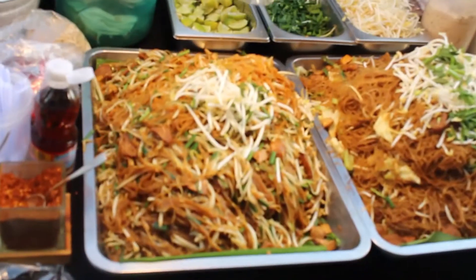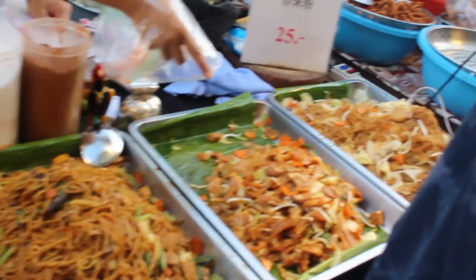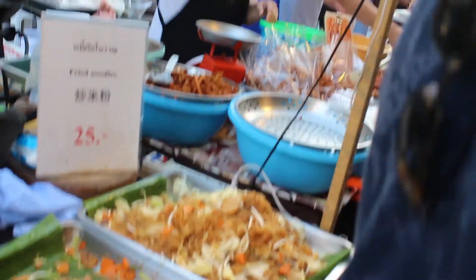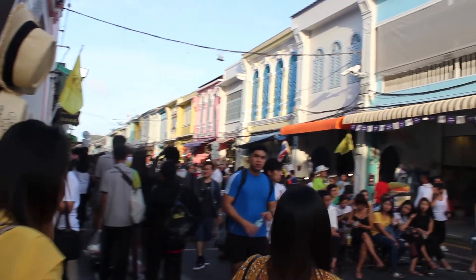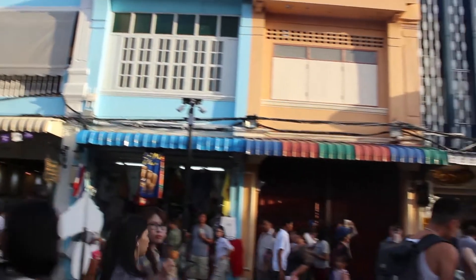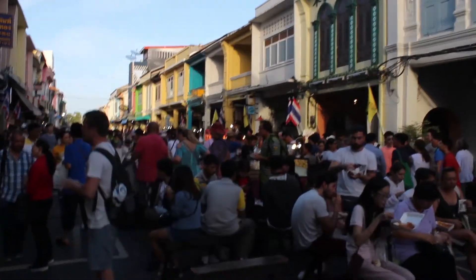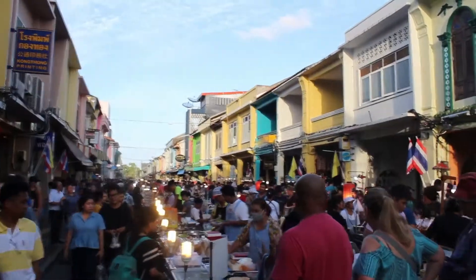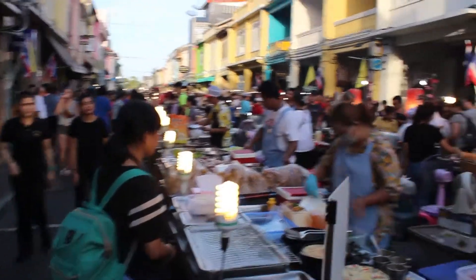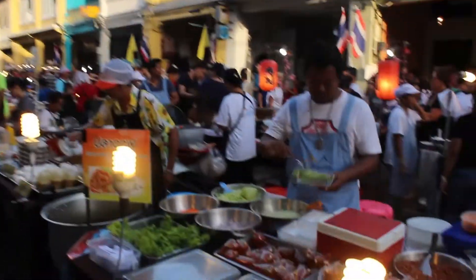This is small noodles, pad thai, rice noodles, yellow noodles, ginger noodles, gar noodles. This one looks delicious. I love this. I love this. I love the time. I love this. Thank you.